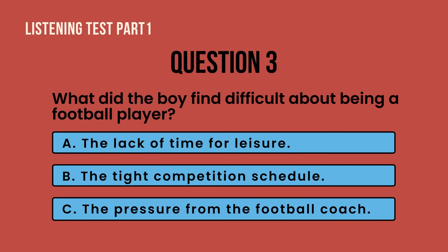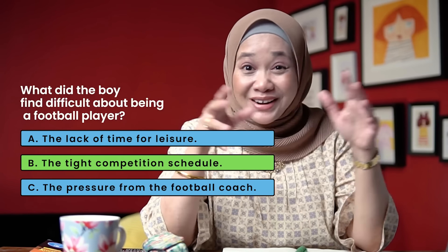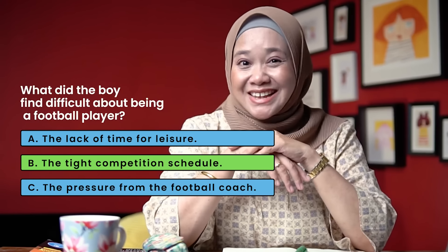[Audio replay] Question 3. My football coach is very strict. I practice almost every day so I rarely have time to relax. It was hard to relate to the movies my friends talked about, but they were happy to hear my football stories. What really gets to me, though, is a demanding competition schedule — I get very burnt out after each competition season. The answer is B — the tight competition schedule.